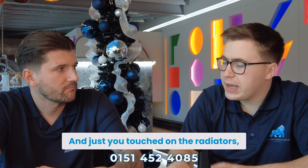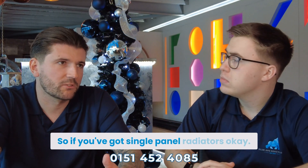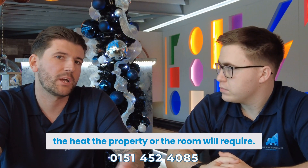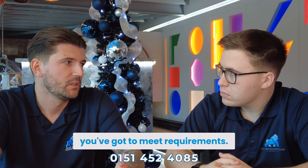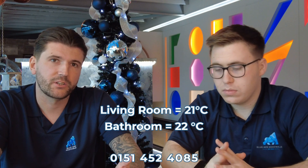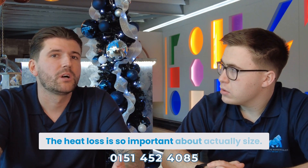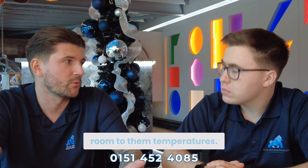You touched on the radiators — why would someone need to change them? If you've got single panel radiators, in most cases they're not powerful enough to output the heat the room will require. When you're sizing an air source heat pump, you've got to meet requirements: living areas need to be at 21°C, bathrooms at 22°C, and bedrooms at 18°C. This is where the heat loss calculation comes into play — it's so important to ensure the pump is capable of heating each room to those temperatures.